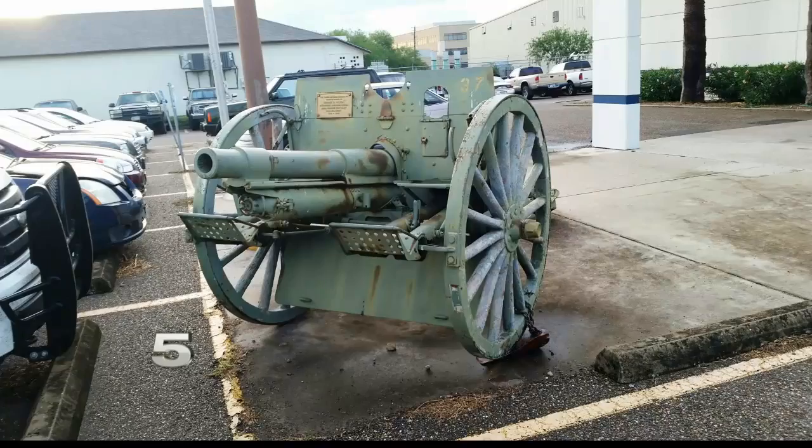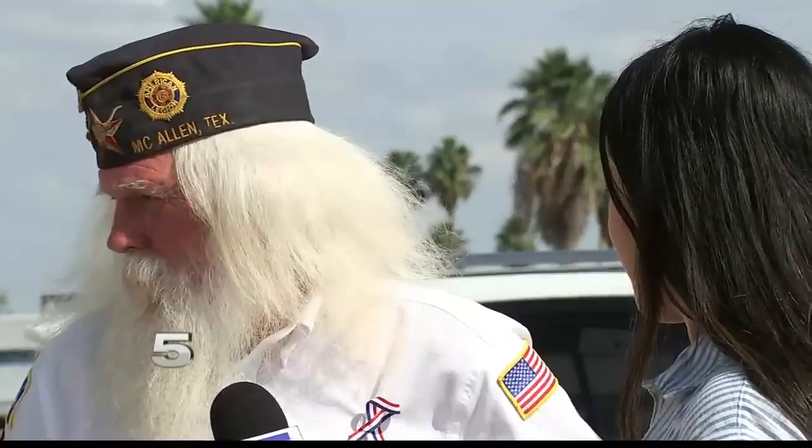It went from looking like this to this. And now that it has been restored, we can also take it out to the public and show it off a little bit. The only reason that this gun would have been in this region of the country was during Pershing's chase of Pancho Villa during the Mexican punitive expedition back in 1917.